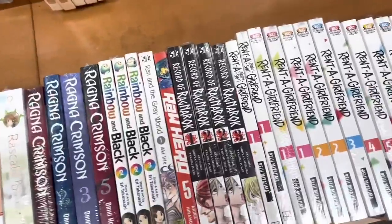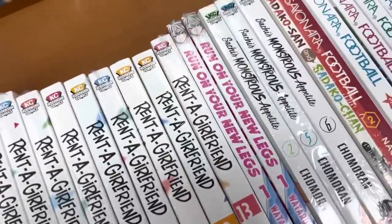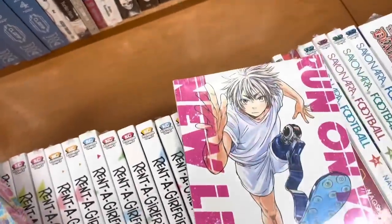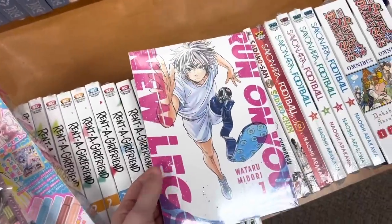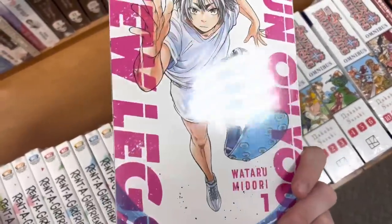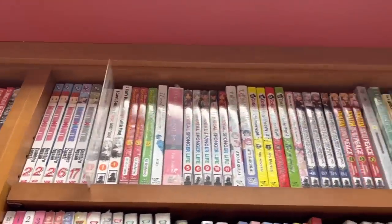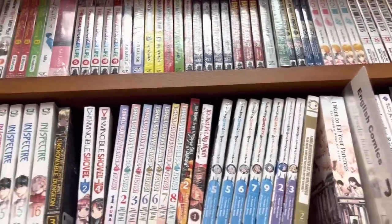I saw the Paradise Kiss omnibus — it is literally so giant. There's also Rent a Girlfriend; I don't know if it's a good series, let me know. I also saw this running manga — only volume one is out and I know it's a relatively new series since it came out like a month or two ago. I think it's really cool that there is a prosthetic leg involved with the main character.